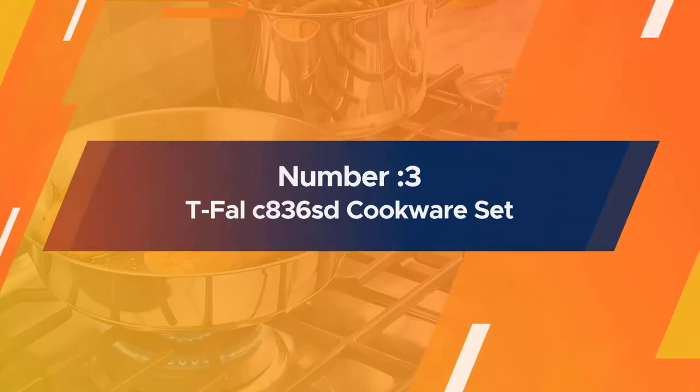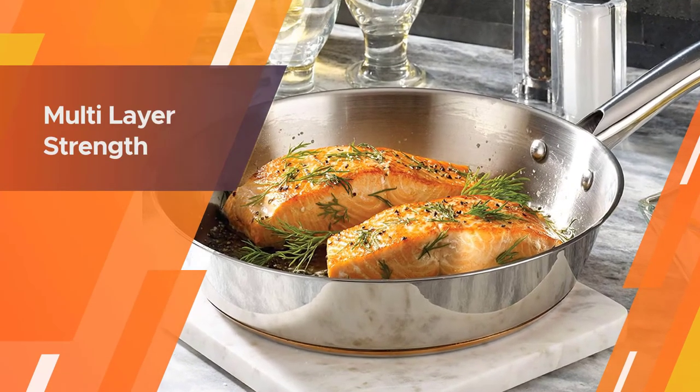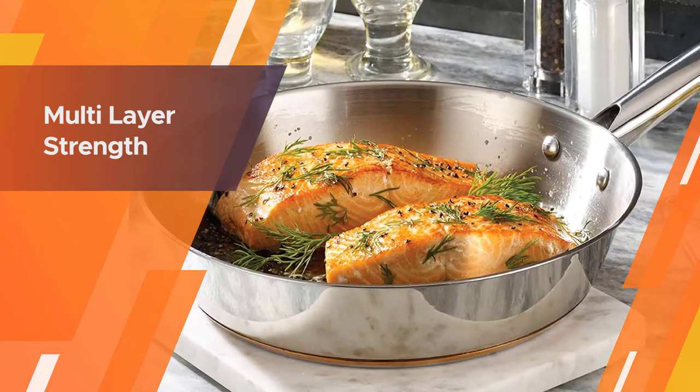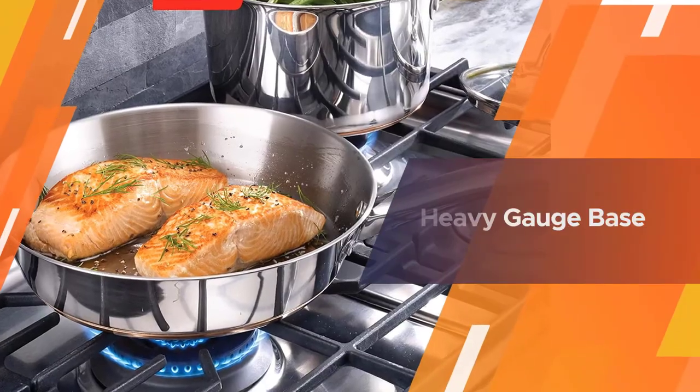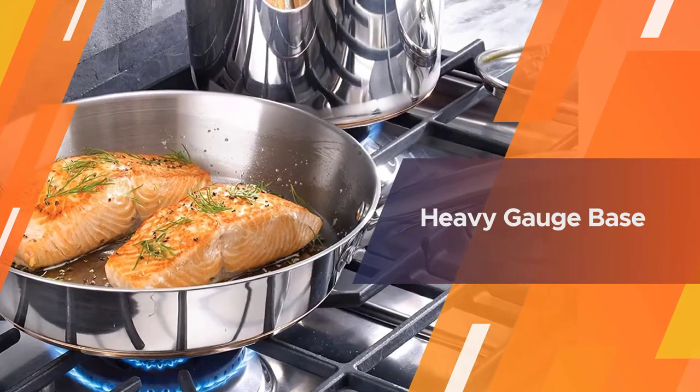Number three: Tefal 836 SD Cookware Set. This 13-piece set has all the pieces needed for essential everyday cooking. All pieces are made of stainless steel that retains quality, assuring the pieces will still have that sleek, beautiful look for years to come.